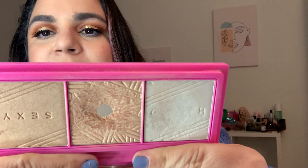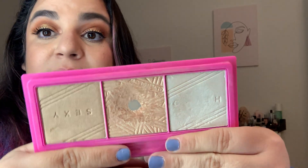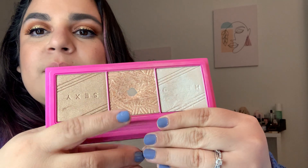Next I have my Glow Recipe Highlighting Palette. I'm working on the middle shade, and I feel like I did expand the pan a bit — I already had pan when I introduced it. My goal with everything is to finish all the product in here, so I want to finish this shade.